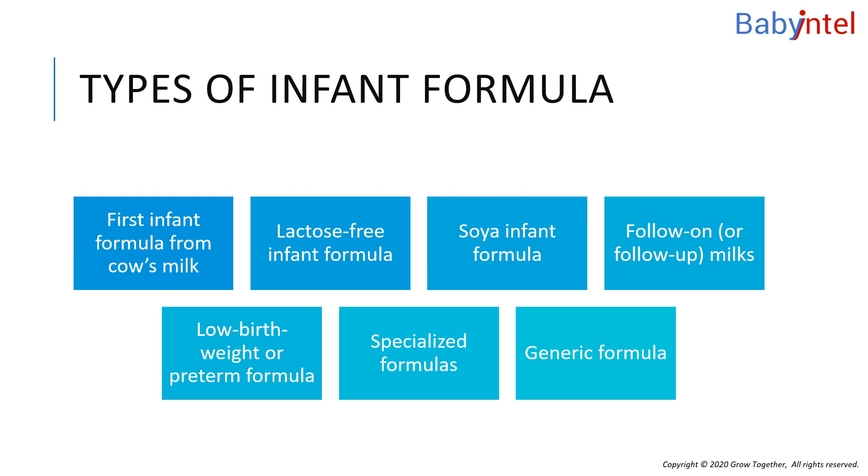Low birth weight or preterm formula is manufactured with higher levels of protein and certain minerals, and a different mixture of sugars than ordinary formula for full-term infants. Low birth weight formula is not recommended for healthy, full-term infants. The nutritional needs of low birth weight infants should be individually assessed.